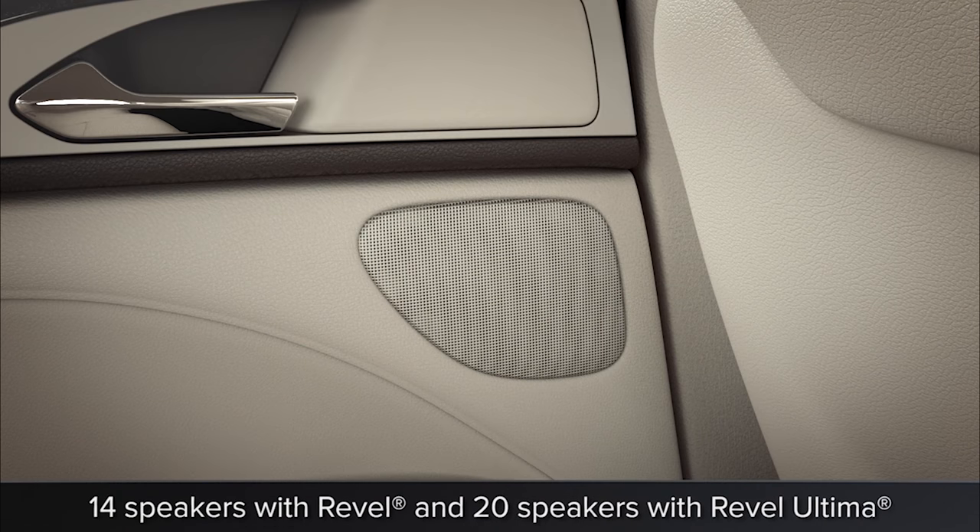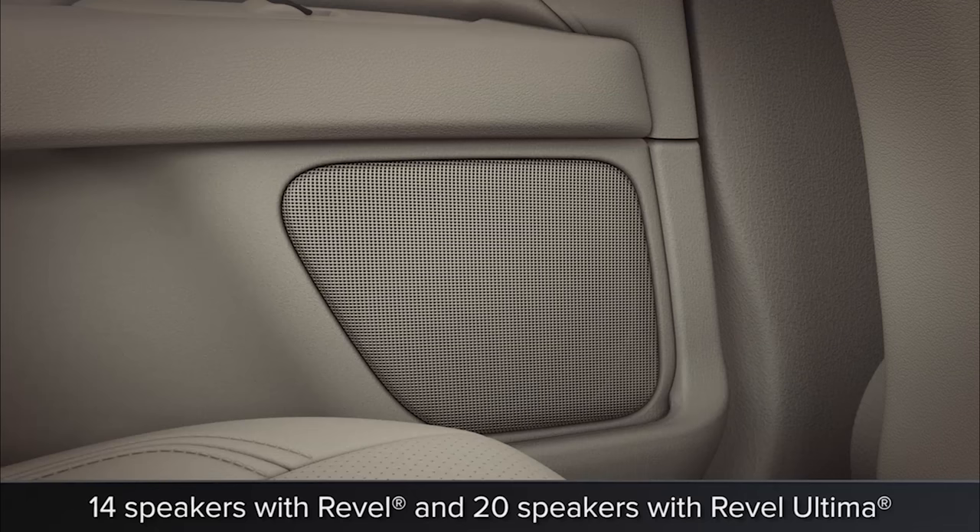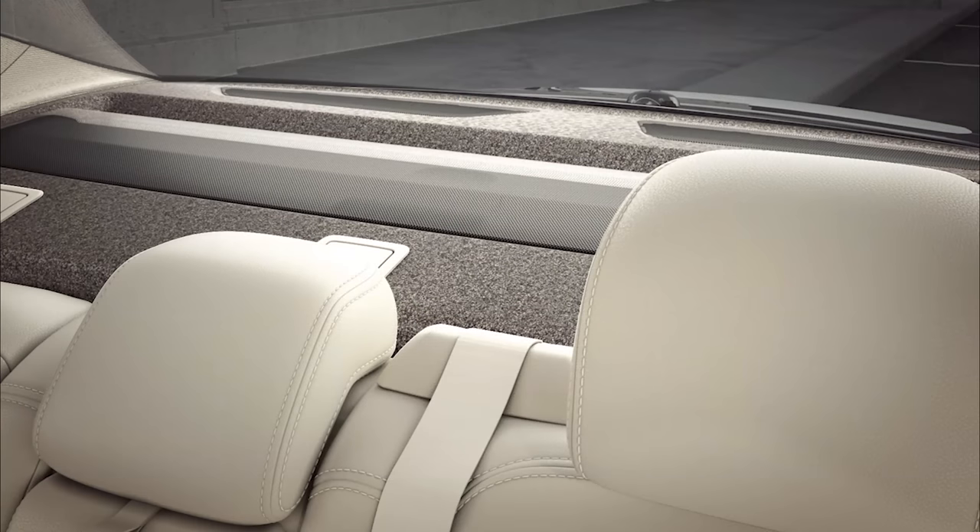Quantum Logic's surround sound technology incorporates up to 20 speakers and includes dual rear-shelf subwoofers for an authentic multi-dimensional experience for all passengers.